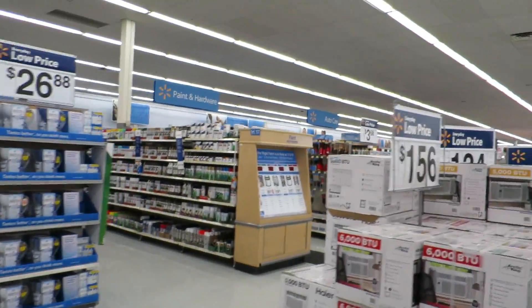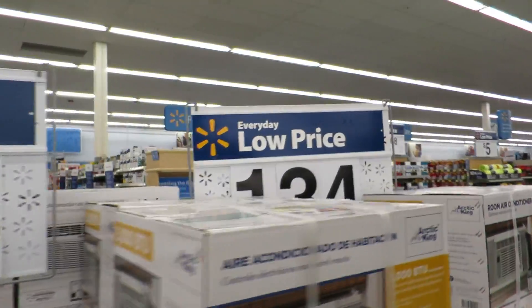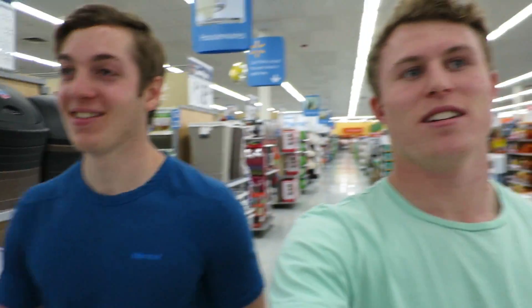Every day low price, every five feet or so. Every day low price. Every day low price. Walmart ruining neighborhoods near you.